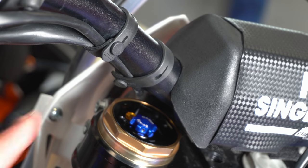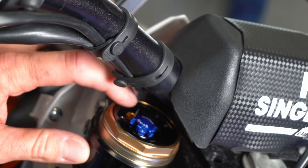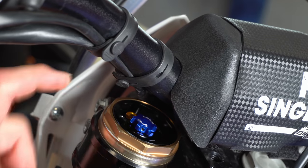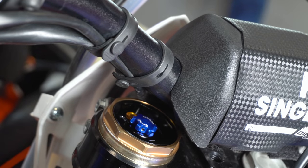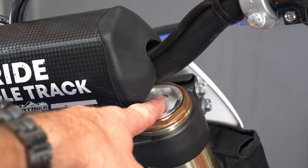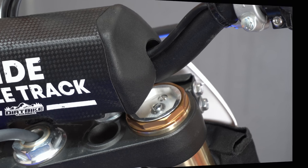A good habit to get into is to bleed your forks after your ride, once the fork has gotten back down to a normal temperature. Let's see if we can hear anything. Nope — I've already bled these forks. You might have fork bleeders on your bike or you might not. If you don't, you can use a flat blade screwdriver on this screw right up here above the clicker — that is a fork bleeder. Just turn that screw out and bleed out the fork, which is basically getting rid of the pressure differential in there. Bleeding out the forks is a good thing to do post-ride.